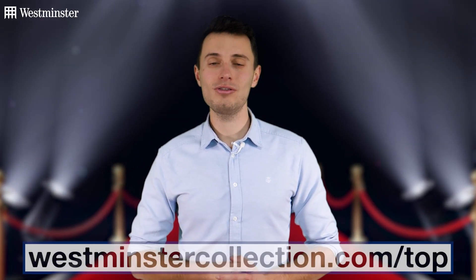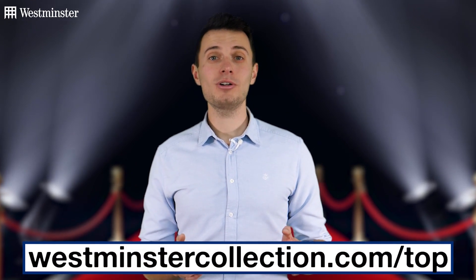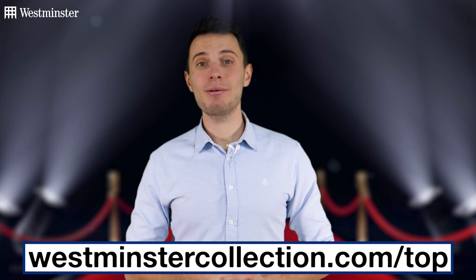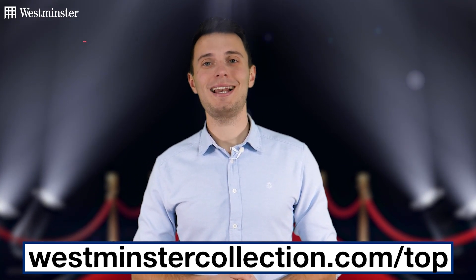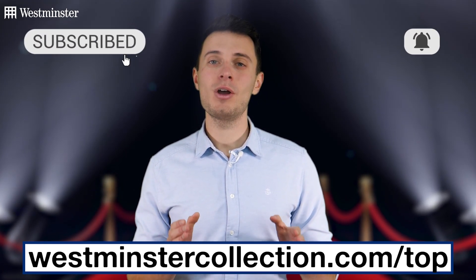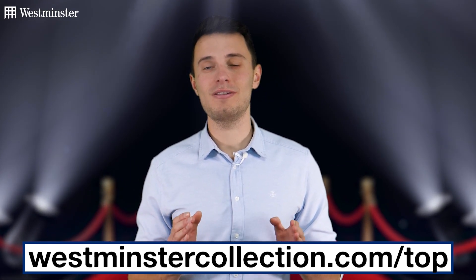So there you have it — we have our top British Isles coin of the year as voted for by collectors. If you're missing any of the top five from your collection, there's never been a better time to fill those gaps — just head over to the link on screen now. I hope you've enjoyed this video and all of those released this year. If you'd like to keep up to date with all things coin collecting, be sure to hit that subscribe button and bell to be notified whenever we release a new video.